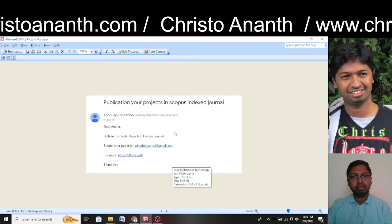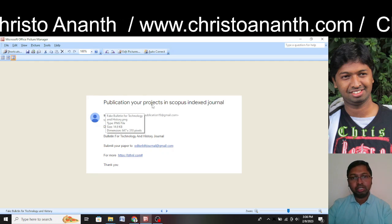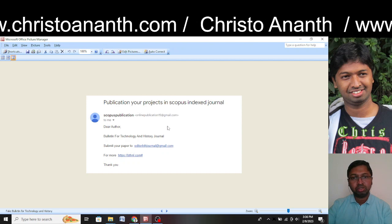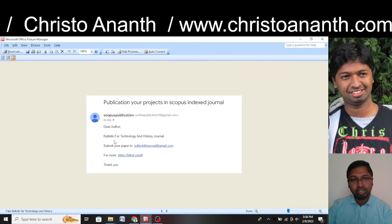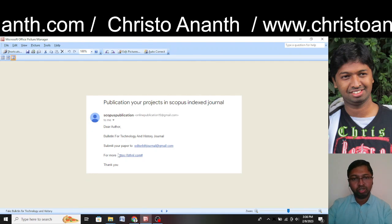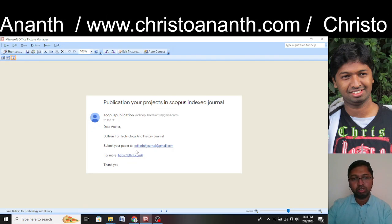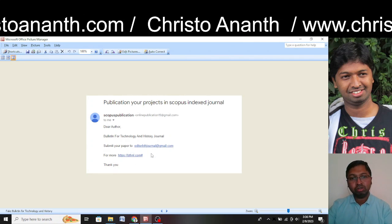Our review started when I received an email showing: 'Publish your projects in a Scopus-indexed journal.' It addressed the reader as 'Dear Author, Bulletin for Technology and History Journal,' and asked to submit papers to a given email ID. For more information, they provided one website link.